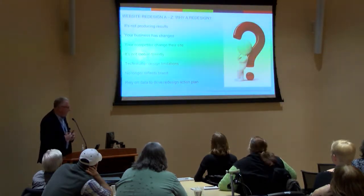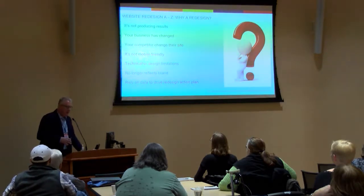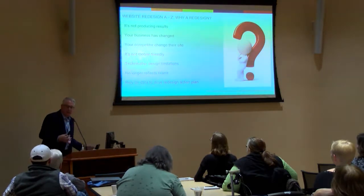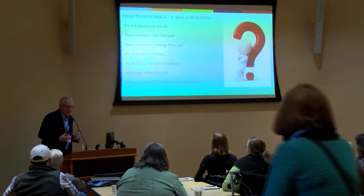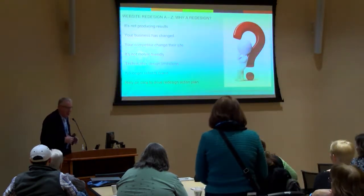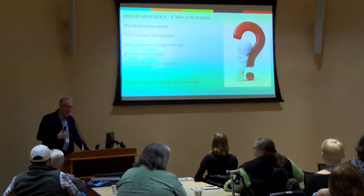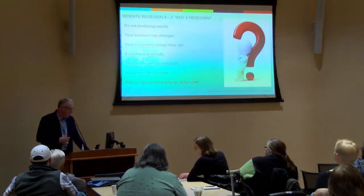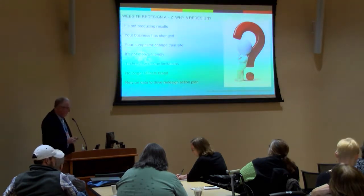The most important thing is to rely on data to drive the redesign action plan. I am amazed when I talk to CEOs and ask what their Google Analytics tells them about website traffic — blank faces. They don't even look at that, which I think is a crime because there's so much good actionable data there. You really should use your Google Analytics and data to tell you what you want to change and to what degree it needs to be changed. But it's amazing how many people don't do that.